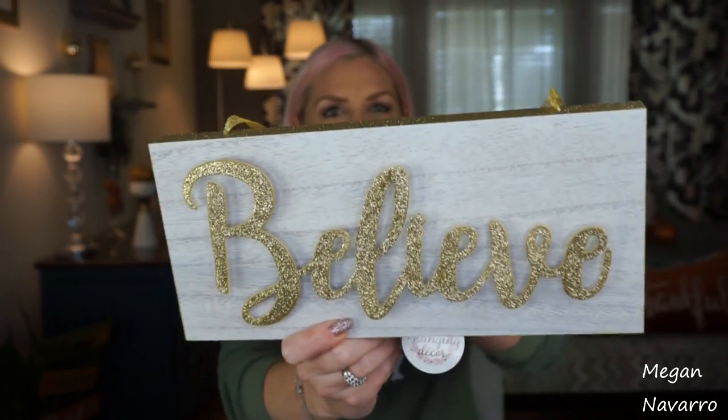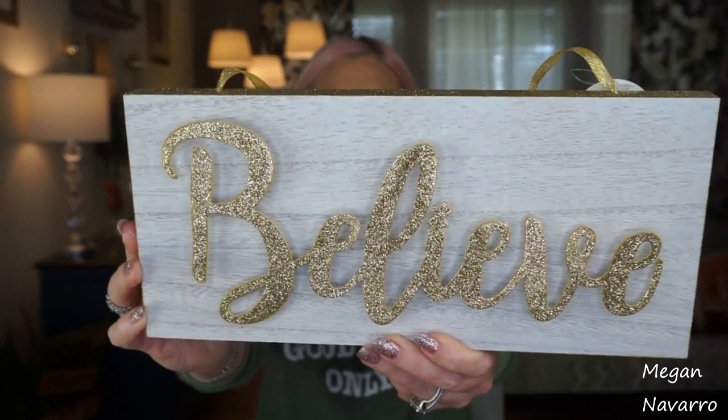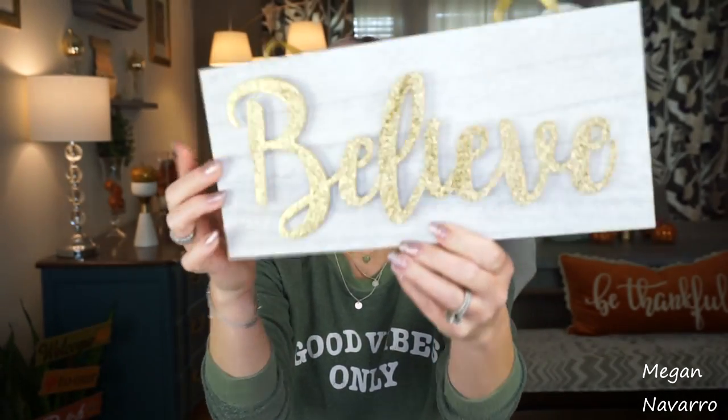This sign was $3. It will be no shock to you guys — it's another sign. This one says 'Believe' and it's in gold. They had one that said 'Wonder' in like a rose gold, but I just got the 'Believe' one. I love the word believe and I love the writing of it. I just think it looks really pretty, and the sides are glittery too, which I like that they did it all the way around.